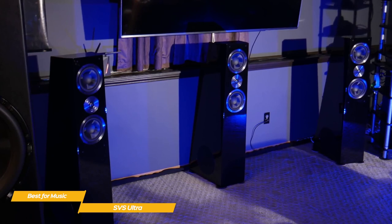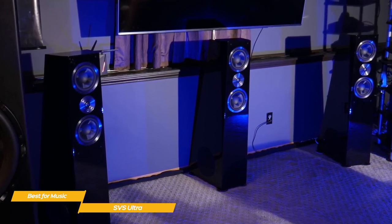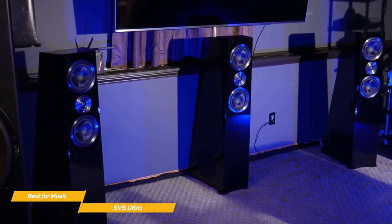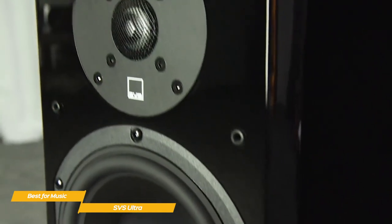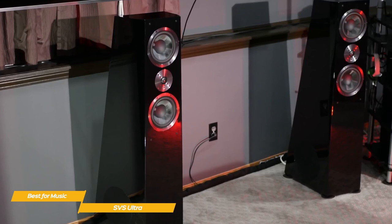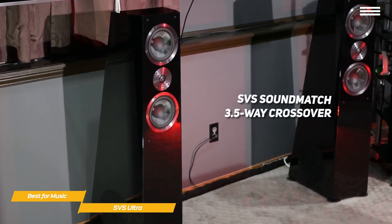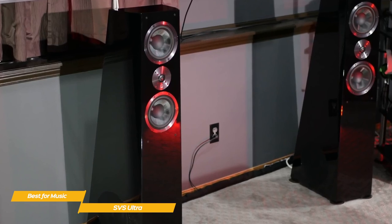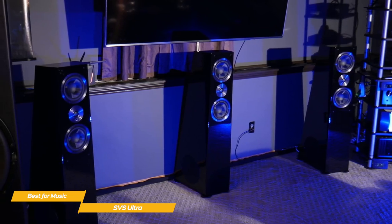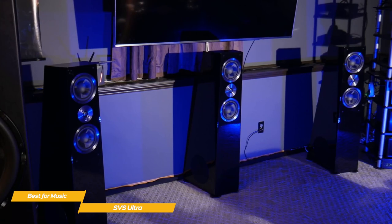These speakers feature a proprietary SVS force factor woofer array for room-filling low-frequency output. Working in concert with the woofers are dual 6.5-inch mid-range drivers with composite glass fiber cones that offer the necessary stiffness for enhanced voicing without coloring the sound. The Ultra's aluminum-domed tweeter is highly accurate, and the FEA-optimized diffuser aids in broad dispersion for a wide, convincing soundstage. The Ultra features SVS's SoundMatch 3.5-way crossover that intelligently routes frequencies to the correct driver, crossing the top mid-range over to the tweeter and the bottom mid-range over to the woofers to minimize sound beaming, creating an expansive, focused, and precise soundstage.